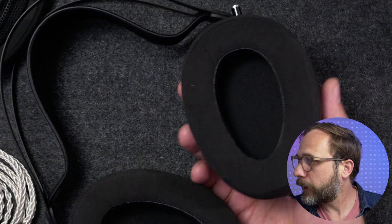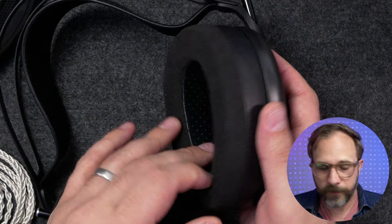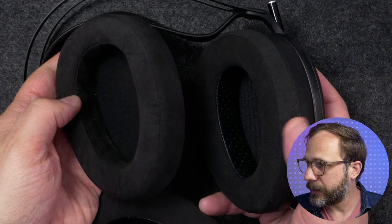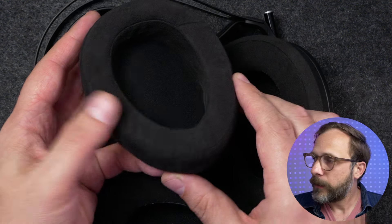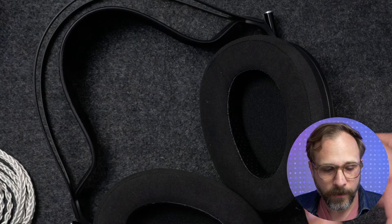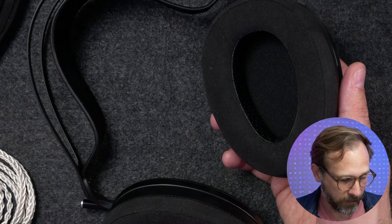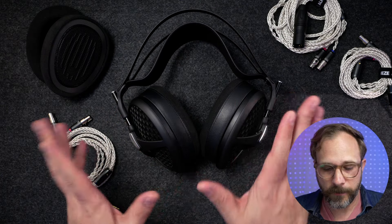You've got very deep ear cups, and the headphone actually comes with a couple of different earpads. This is the Alcantara pad over here on the left, and this is their Duo pad, which is a hybrid design over here on the right. The hybrid pad is actually a little bit deeper fitting than the Alcantara pad, and you can tell the Alcantara pad is slightly tilted — it's a little bit thicker at the back than at the front — whereas the Duo pad is uniform thickness all the way around. It does fit a little bit differently.